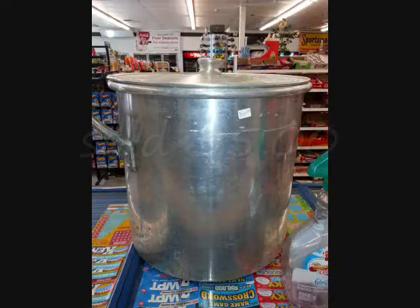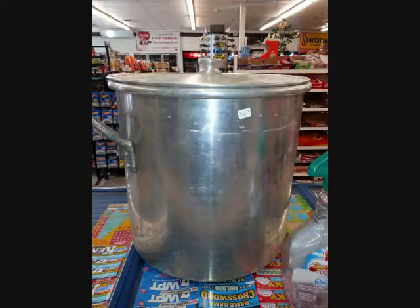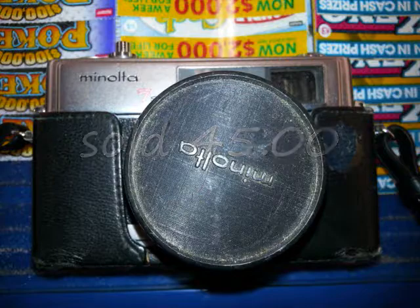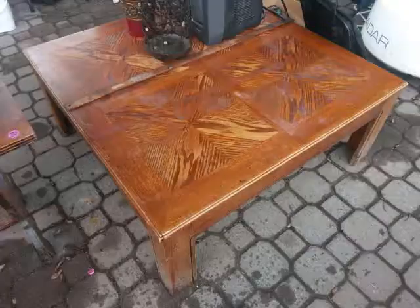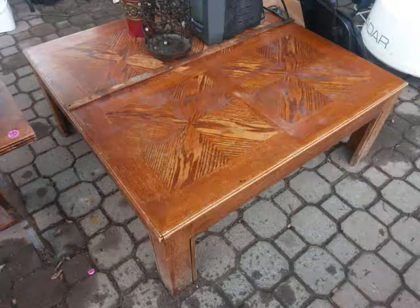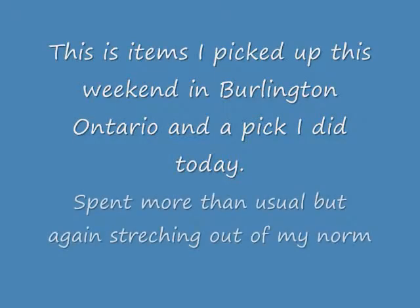I sold this to my cousin for $50. I just sold this yesterday for $35. I sold the camera for $45 as you can see. I had this table come up — I sold it for a whole $5, but I wanted it gone. This piece here I was offered $125 and I turned it down.